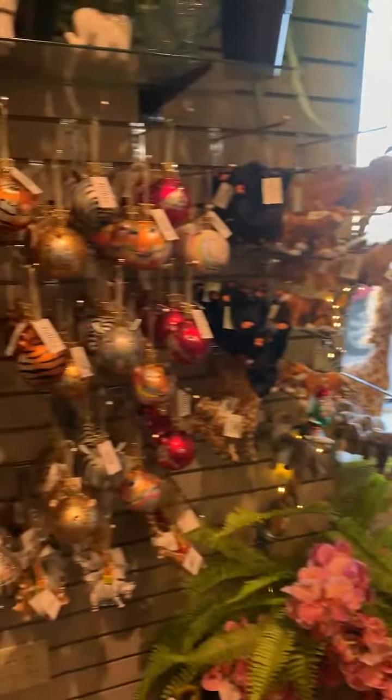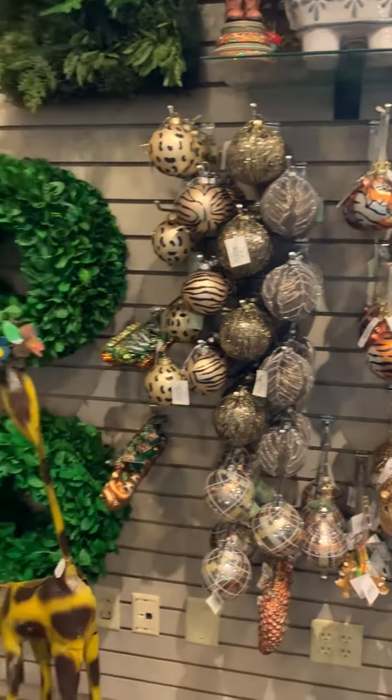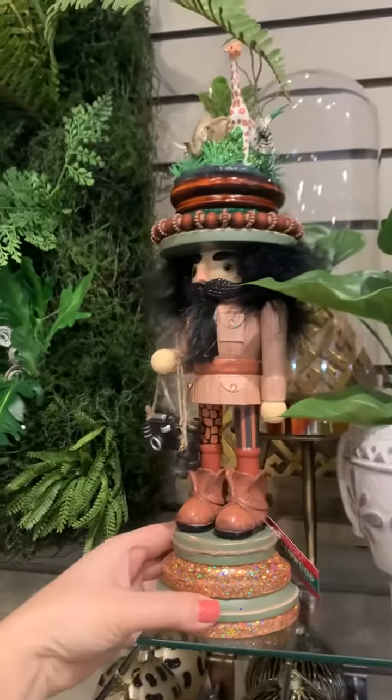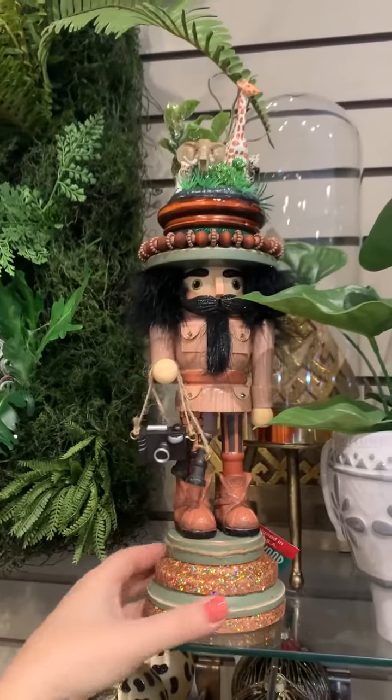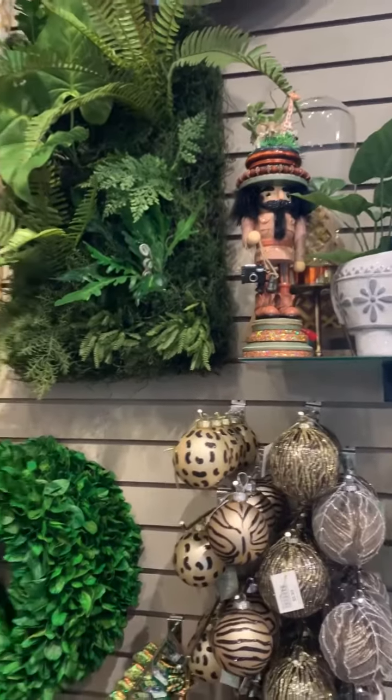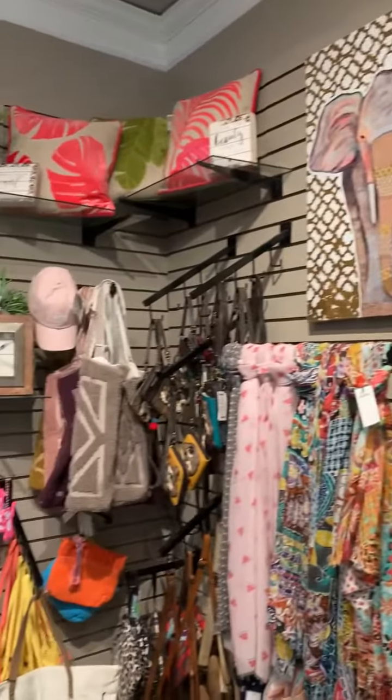So here's our wall of ornaments. Beautiful. Hollywood nutcracker. And then at this store it's in our Evelyn's Boutique space.